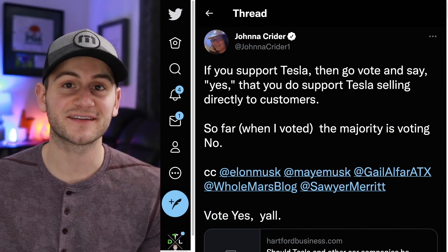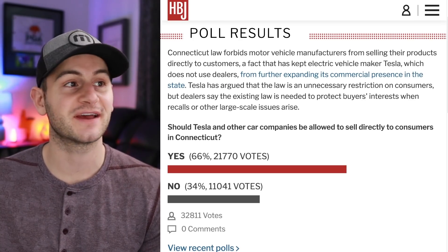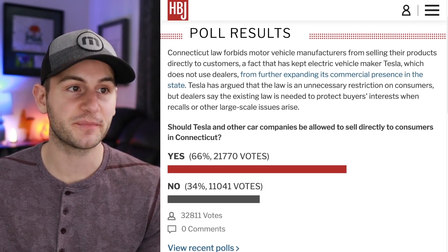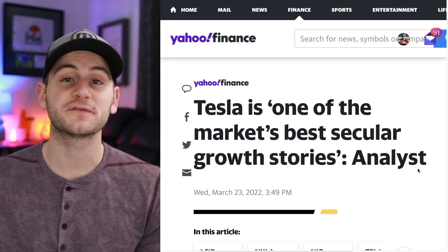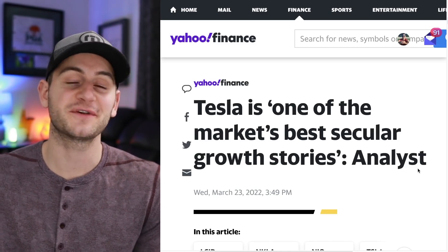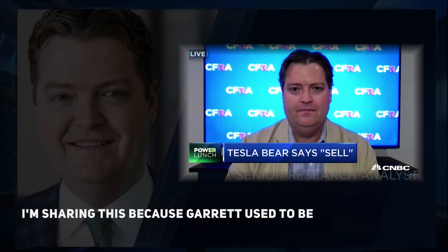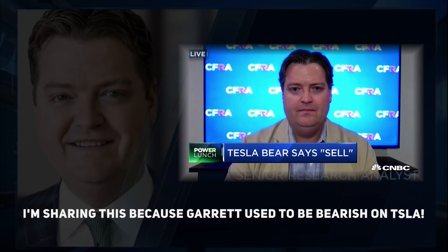If you want to help support Tesla in Connecticut, I'll include two links below where you can vote yes or no on whether Tesla and other car companies should be allowed to sell directly to consumers in Connecticut. We also get some comments from Garrett Nelson, VP of CFRA Research. A fun fact: Tesla has beaten quarterly earnings expectations nine of the last ten quarters.